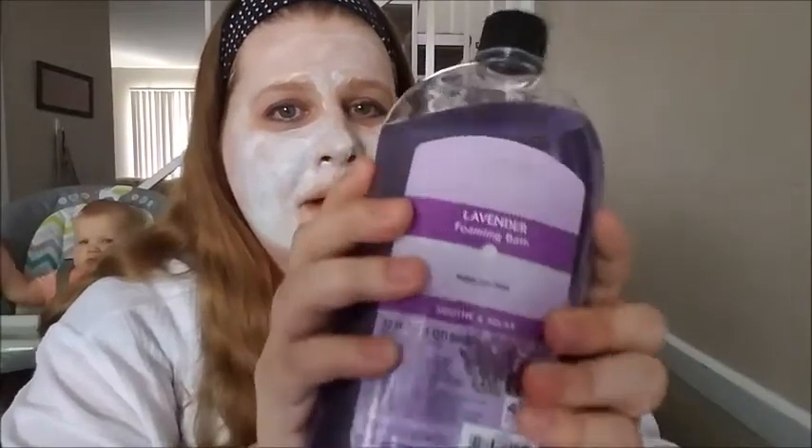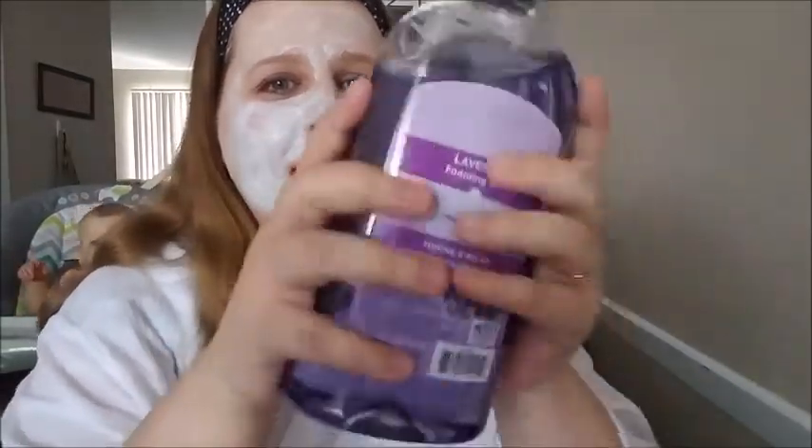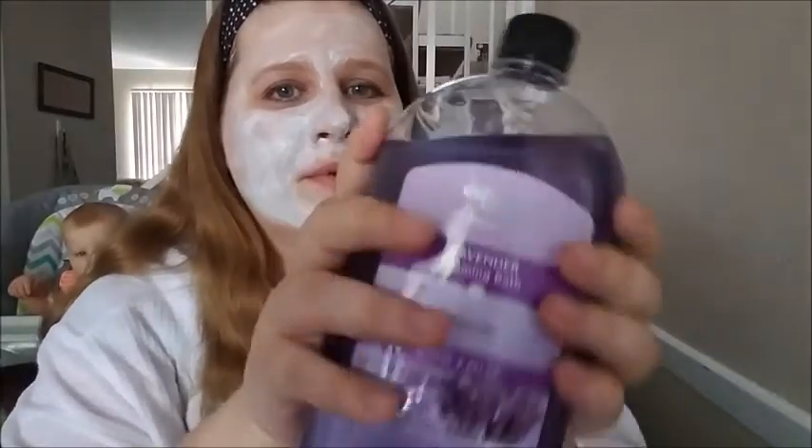Also, you can't have a bath without bubble bath. I got lavender foaming bath and it smells amazing — that's heaven. You definitely need to have a bubble bath when you have a moment to relax. Every mama loves a good bubble bath.